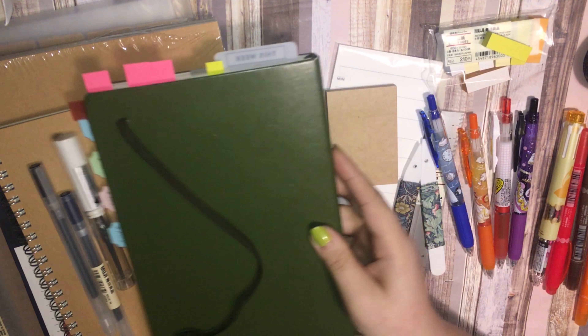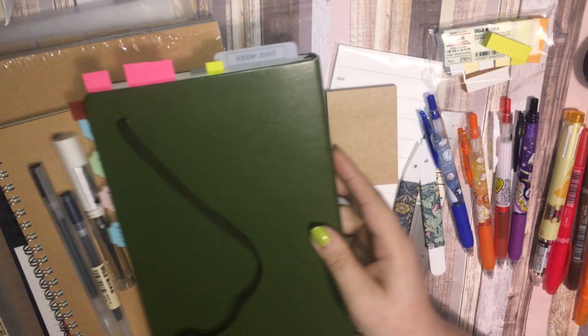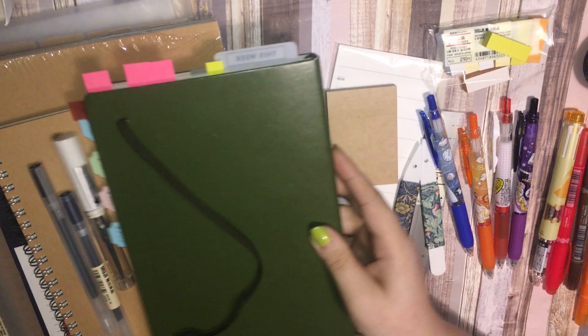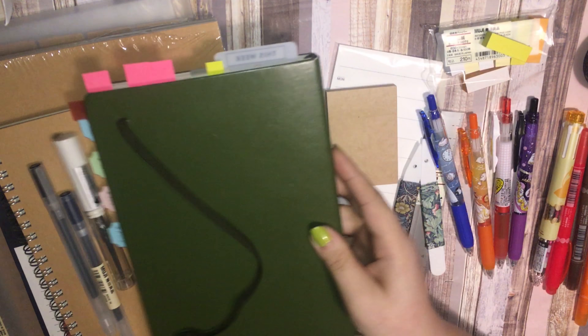So that was all I got from Muji. I know it doesn't sound that super exciting, but I was excited to go and it was fun to hang out with my brother for the day. I know I said I probably wouldn't be buying anything, but it's my birthday, so I kind of gave in.